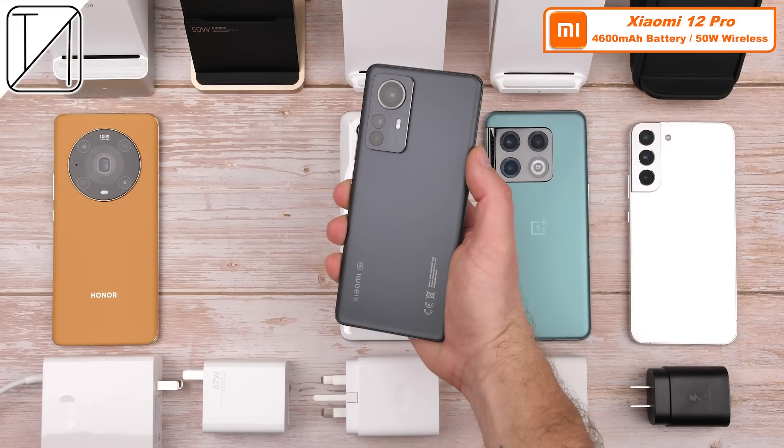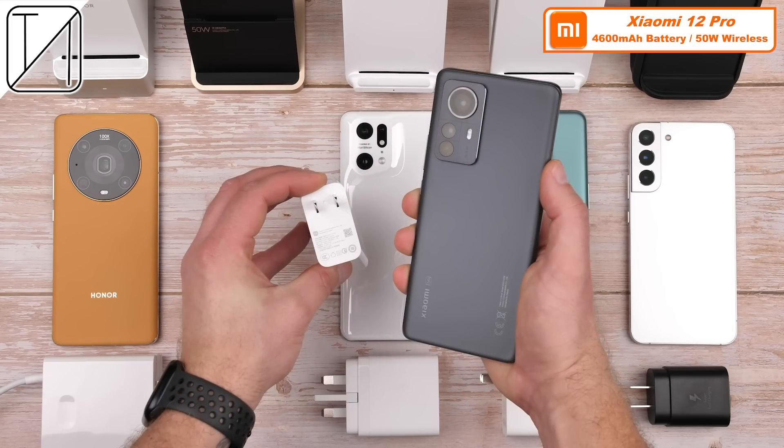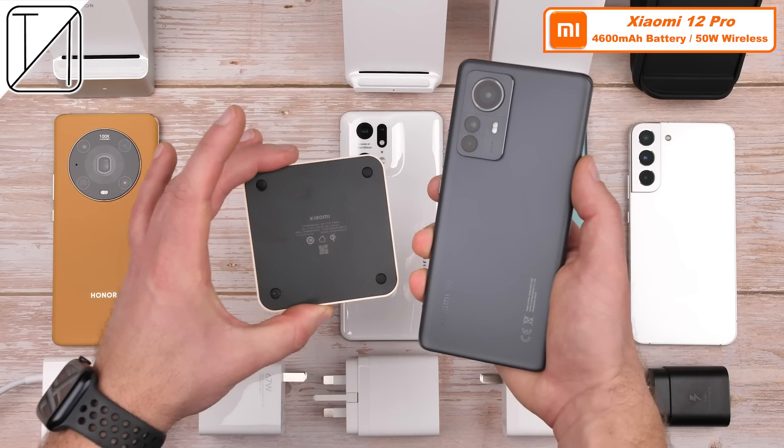The Xiaomi 12 Pro matches the Honor's battery size at 4,600 mAh but has half the wireless charging wattage at just 50W, and requires Xiaomi's 67W charging block to be paired up with their 50W wireless hypercharger in order to hit 50W wireless charging speeds.